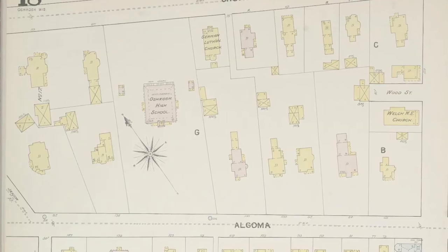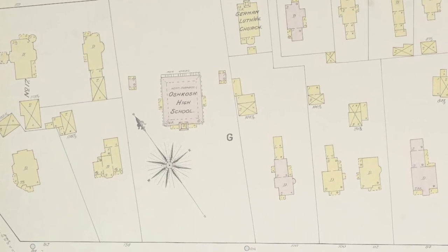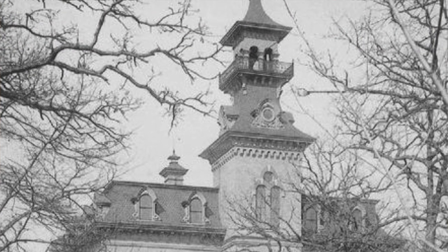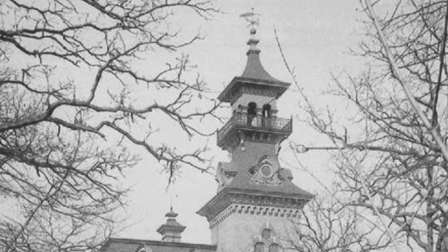And to stay on with that theme, let's take a look at Oshkosh High School. Oshkosh's first permanent high school building, or secondary school building, was built in 1867, pretty much where City Hall stands today. This was a gorgeous cream-colored brick building built in the Second Empire style with a fantastic central tower and a mansard roof that could hold up to about 500 students.